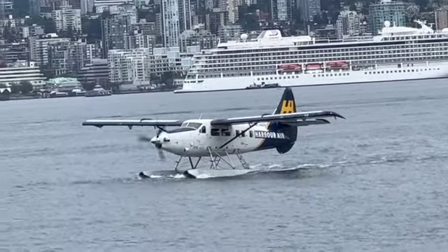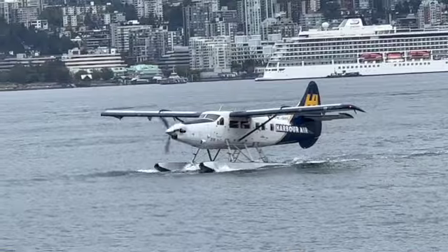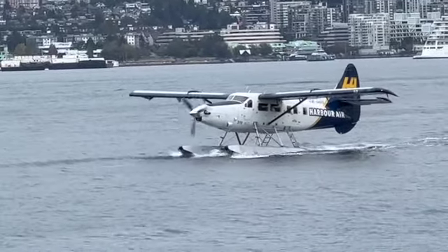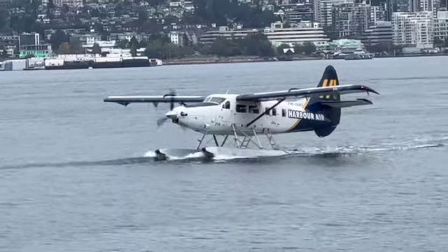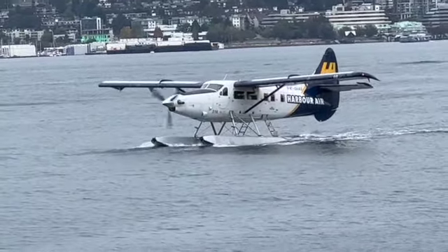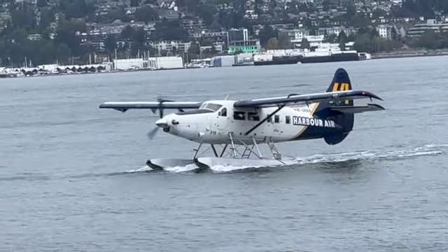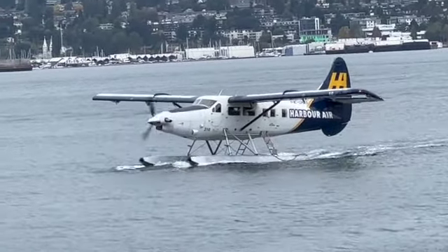Got a little distracted there. That's a little choppy, but beautiful landing though.